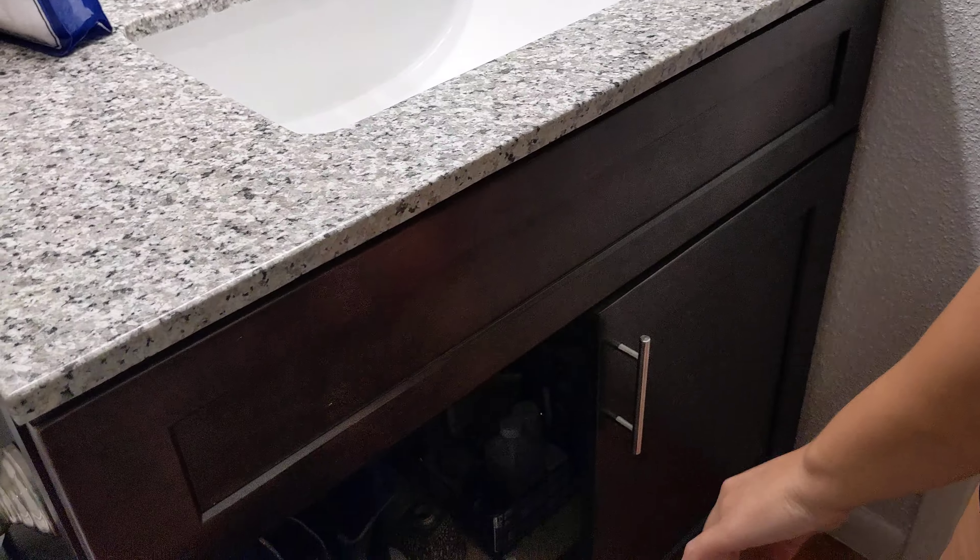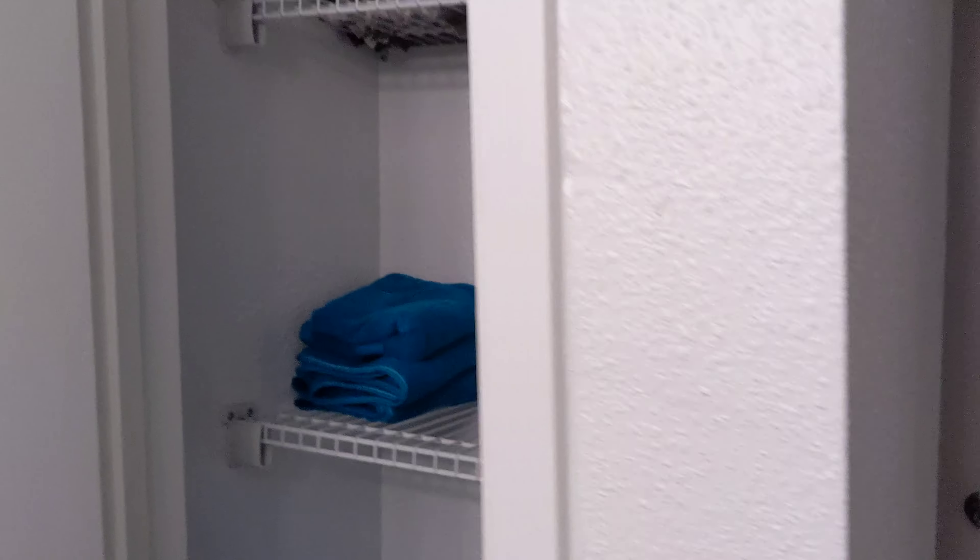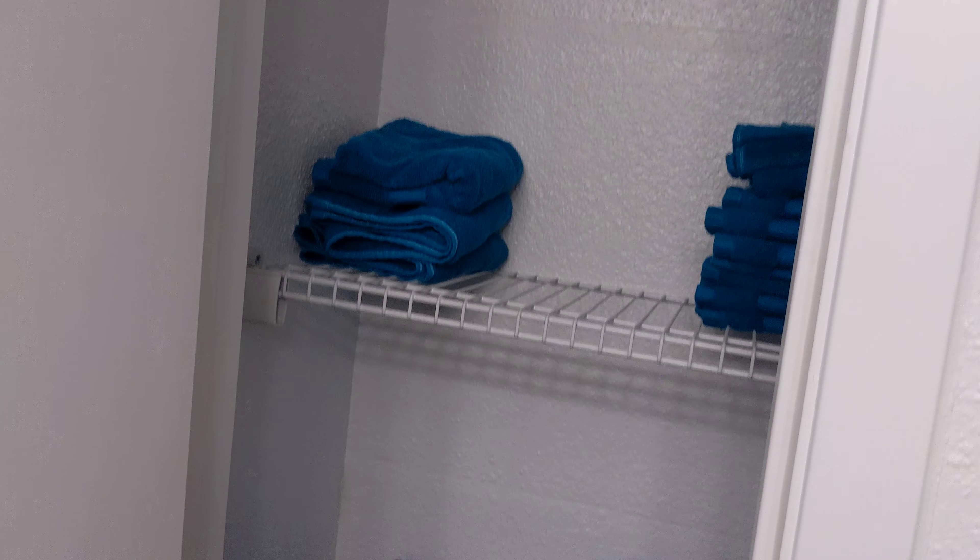Look at this bunch of junk. Towels and rags and teepee for my bunghole.